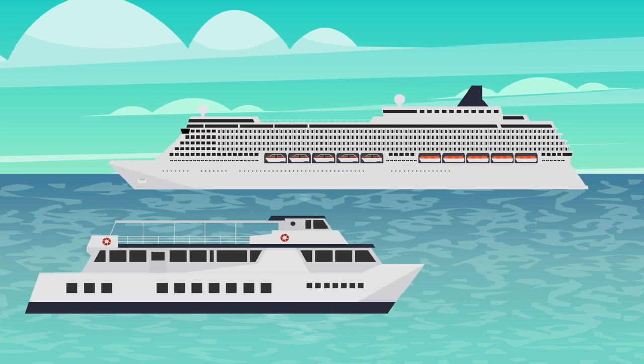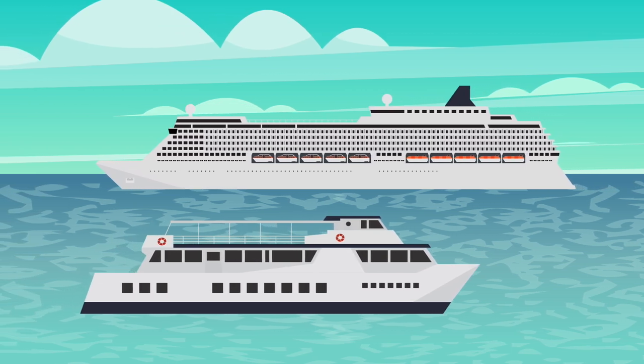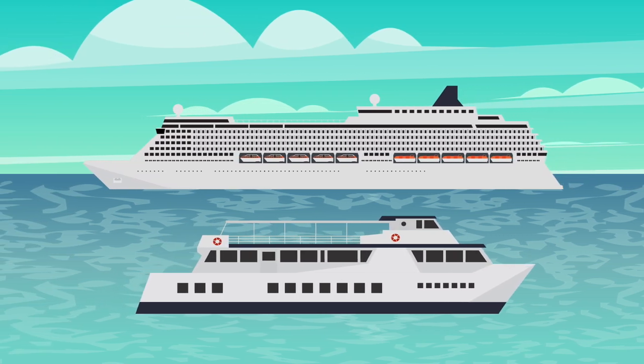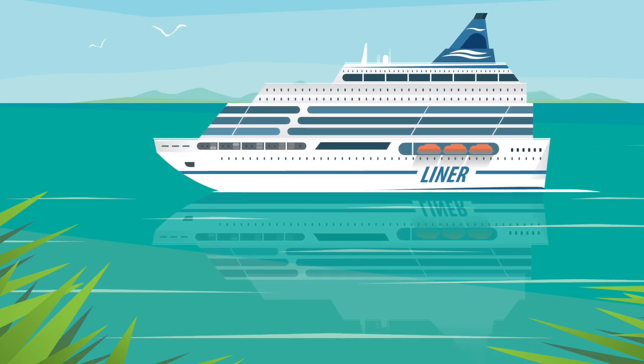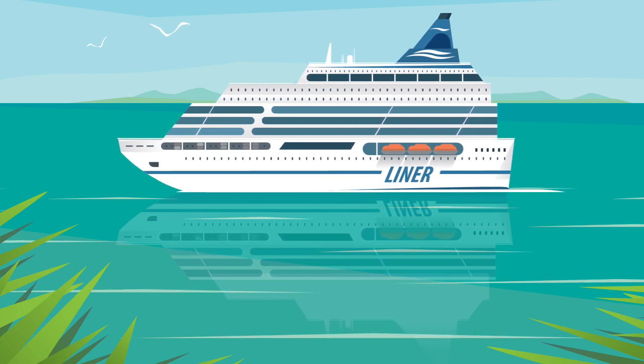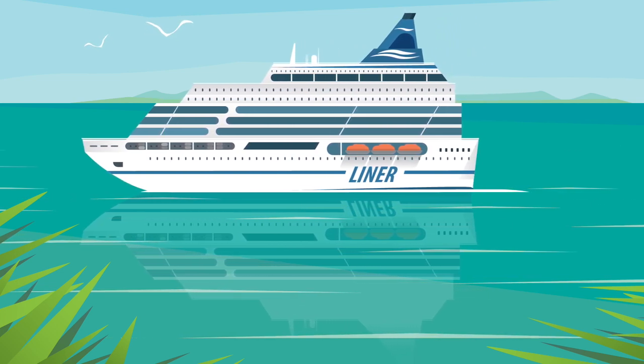The ship. The ship sails on water and can transport many passengers, even cars.